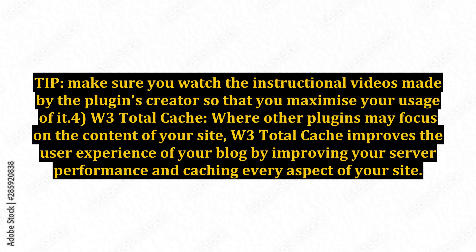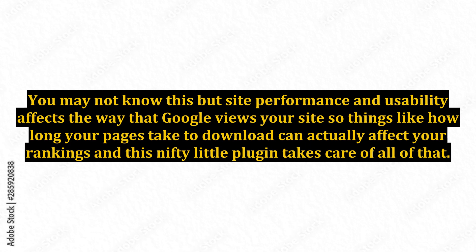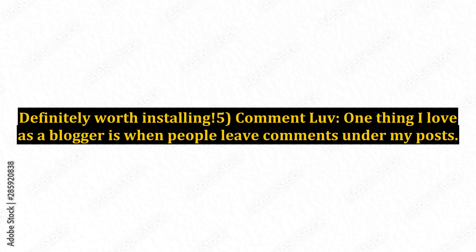4. W3 Total Cache. Where other plugins may focus on the content of your site, W3 Total Cache improves the user experience of your blog by improving your server performance and caching every aspect of your site. This is the go-to plugin for reducing download time and providing transparent content delivery network (CDN) integration. You may not know this, but site performance and usability affects the way that Google views your site, so things like how long your pages take to download can actually affect your rankings, and this nifty little plugin takes care of all of that. And it's free — definitely worth installing.